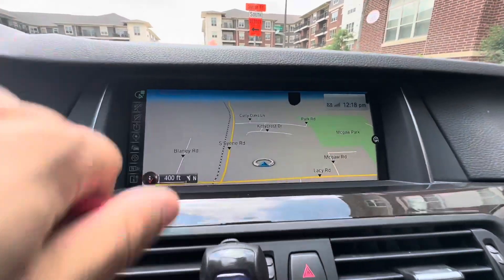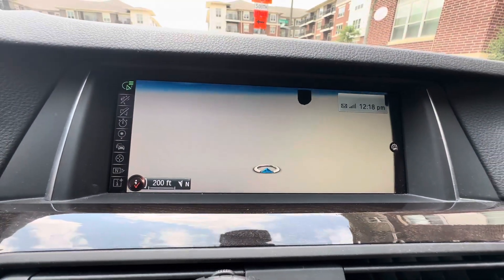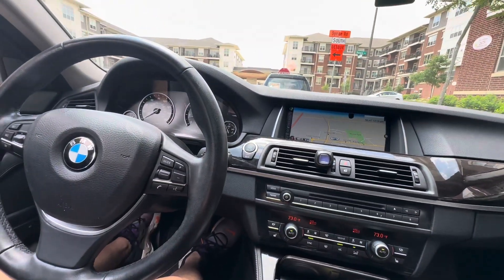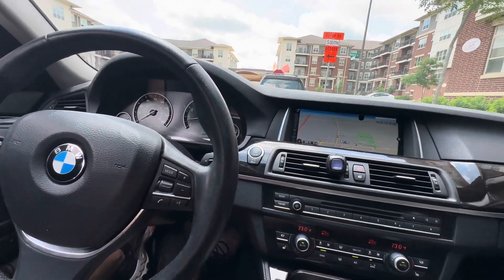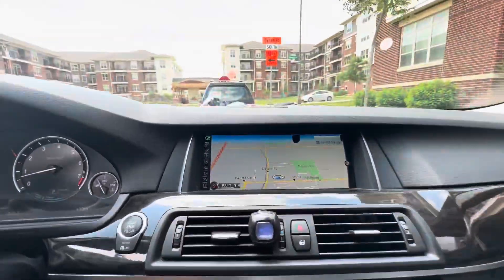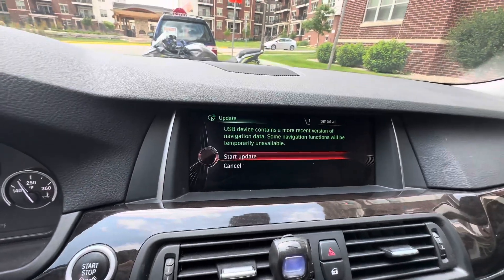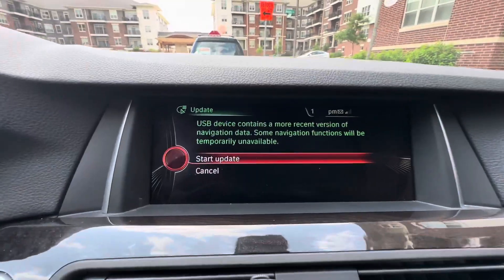As you can see right here, this whole area is not on the map — that's our test to see if the update worked. We're gonna plug this in. It's plugged in now, and apparently it should take a little bit of time. Oh — we got something! 'USB device contains a more recent version of the navigation. Start update.'